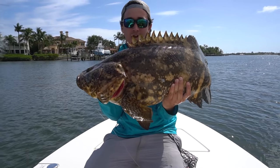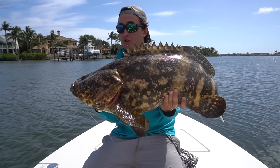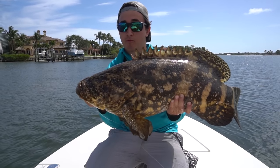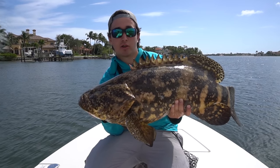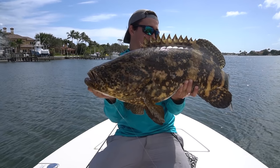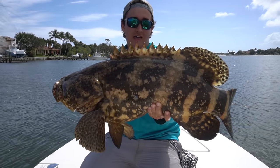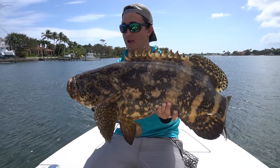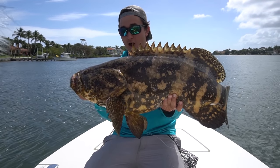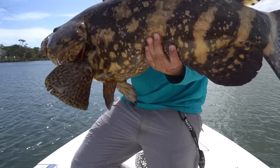Okay, so that guy right there — that is a goliath grouper. There's legislation on these things: they are protected and you're not supposed to remove adults from the water, but you are allowed to remove juveniles to unhook them and take photos. So we're making this as quick as physically possible. That is a heavy, heavy fish. Oh my god, look at that mouth — he's just a beast. I don't want to leave him out of the water very long. You really gotta take care of these fish. That is awesome. We gotta release this thing.